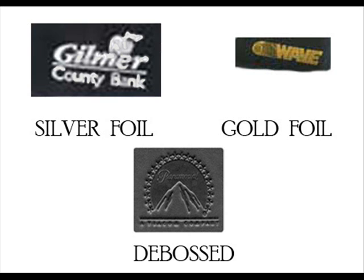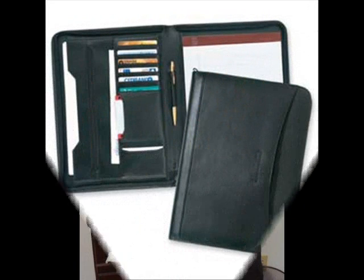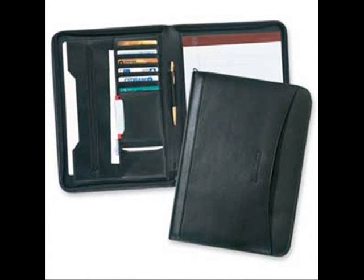Looking for something more? We offer a leather CEO zippered portfolio. Some of the features of this portfolio are a large inside pocket, seven card pockets, business card holder, ticket pocket, disket pocket, pen loop, standard writing pad, and a full size pocket on the front cover.